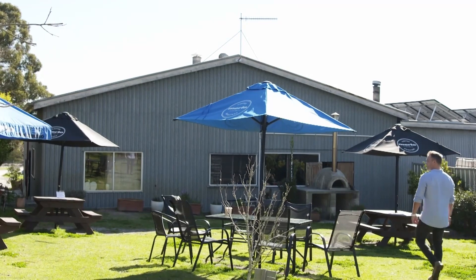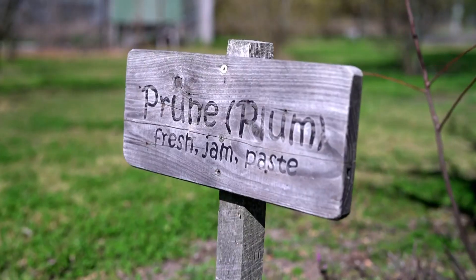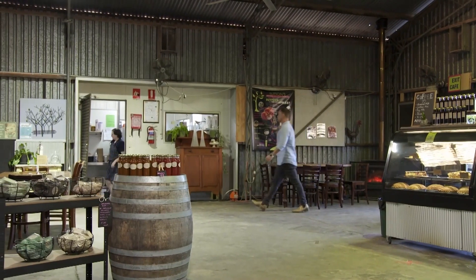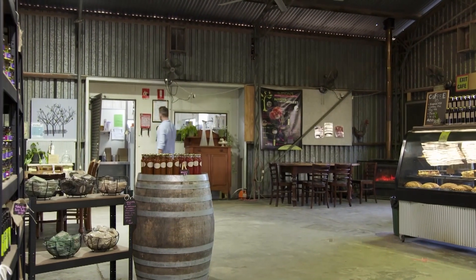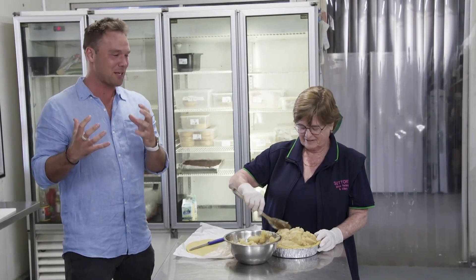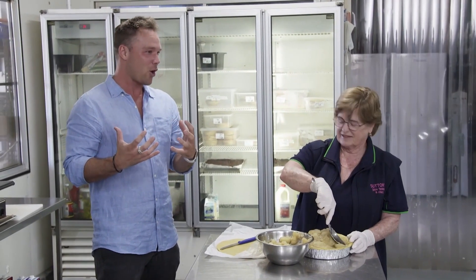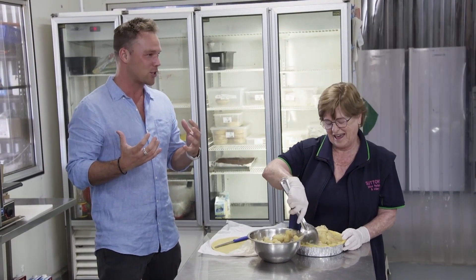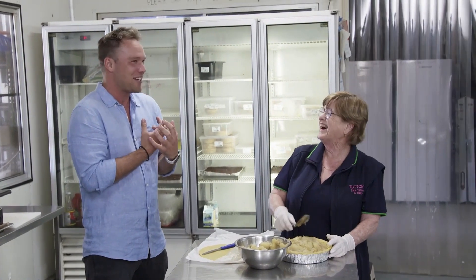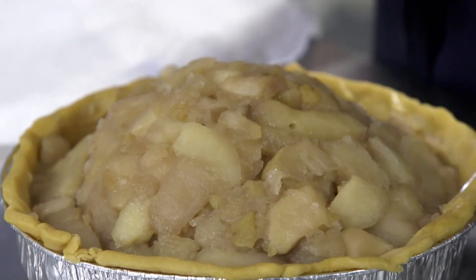The Sutton Juice Factory, Cidery and Cafe is a Stanthorpe icon and home of Roz and David Sutton's famous apple pies. When I first came in here, I got bombarded with this smell that is just like a mixture of the best home cooking smell ever — something I can only describe as a warm cuddle to the senses. It is just amazing and I don't feel like I ever want to leave.